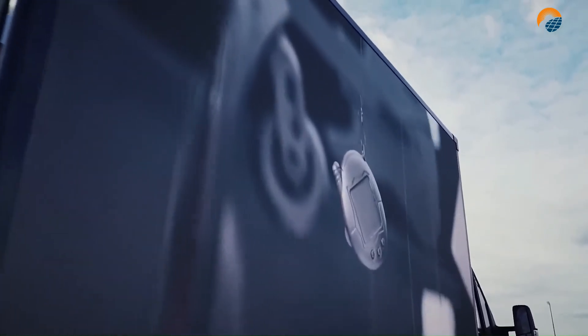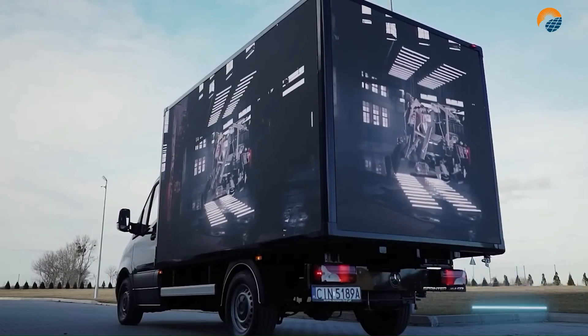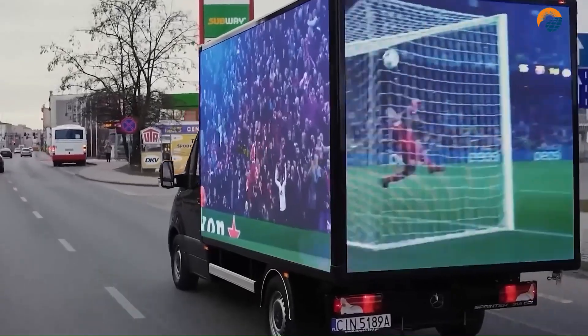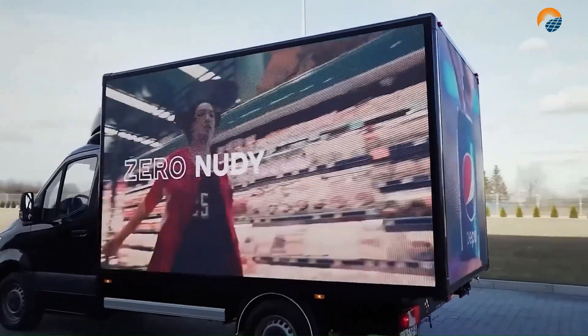The box LED van is a popular choice for businesses that want to make a big impact with their mobile advertising. This system is designed to be mounted on a flatbed truck or trailer and can be used for a variety of purposes such as advertising, events, and public information displays.